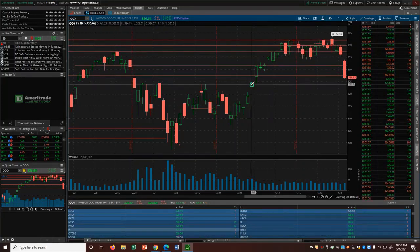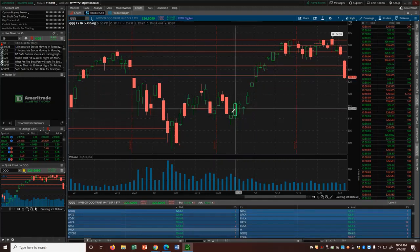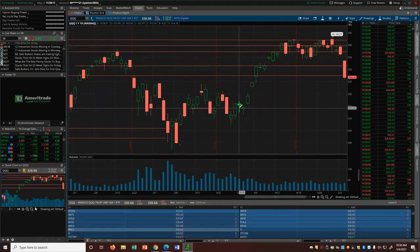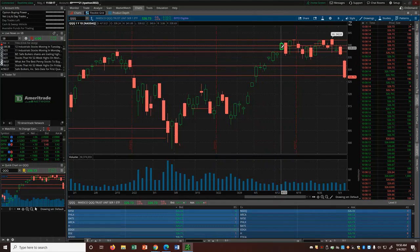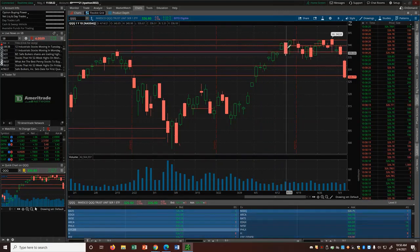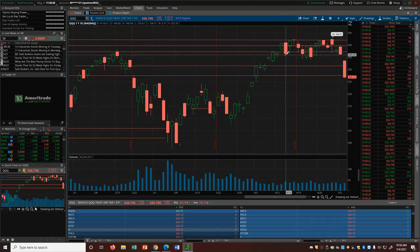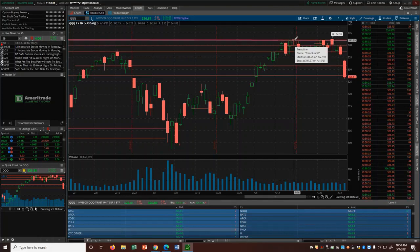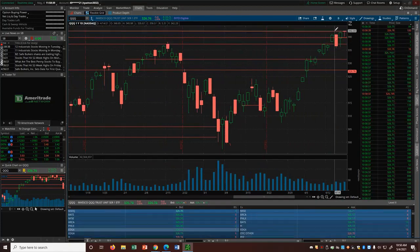From March 25th there were 13 green days in a row — you can count them: 1, 2, 3, 4, 5, 6, 7, 8, 9, 10, 11, 12, 13. After those 13 green days in a row we had a huge pullback for the first time. It didn't go all the way down, but it was a huge pullback considering 13 straight days were green, and we were up to another level.